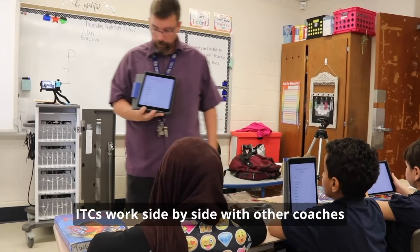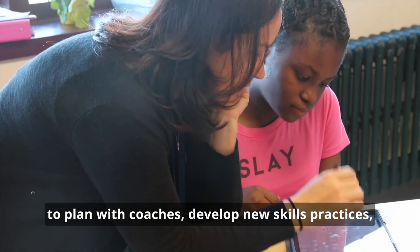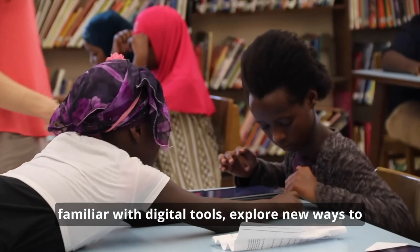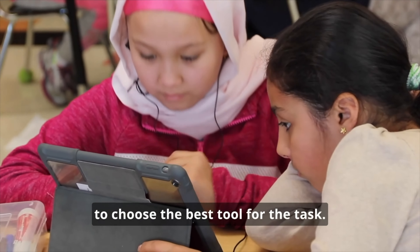ITCs work side-by-side with other coaches and teachers to begin transforming teaching and learning. The coaching process provides an opportunity for teachers to plan with coaches, develop new skills and practices, co-teach lessons, and reflect on progress. This gives teachers a chance to become more familiar with digital tools, explore new ways to deliver content, and most importantly, learn how to choose the best tool for the task.